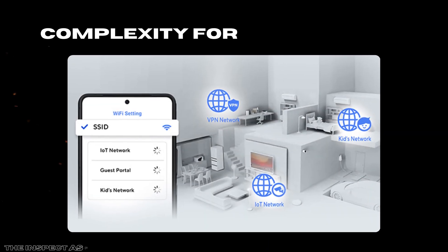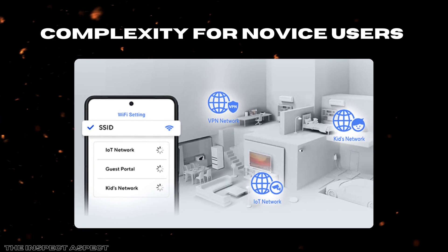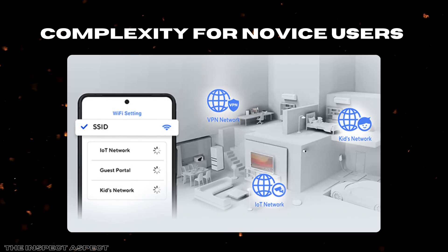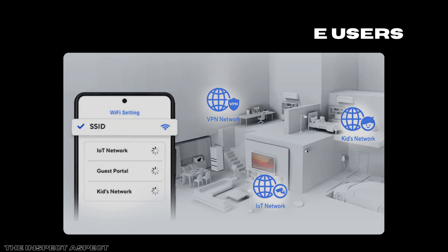Complexity for novice users. While the features are impressive, the setup and configuration can feel daunting if you're new to high-end networking. Navigating AMESH setups, multiple SSIDs, and VPN configurations may require a learning curve or consultation of extensive documentation, making it less plug-and-play compared to simpler consumer routers.